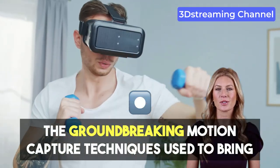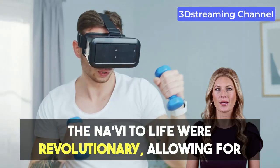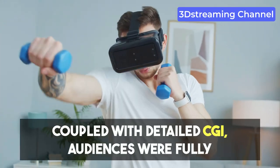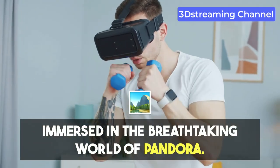The groundbreaking motion capture techniques used to bring the Na'vi to life were revolutionary, allowing for unprecedented emotional depth in animated characters. Coupled with detailed CGI, audiences were fully immersed in the breathtaking world of Pandora.